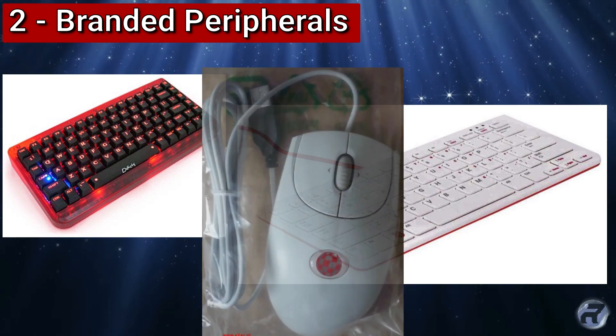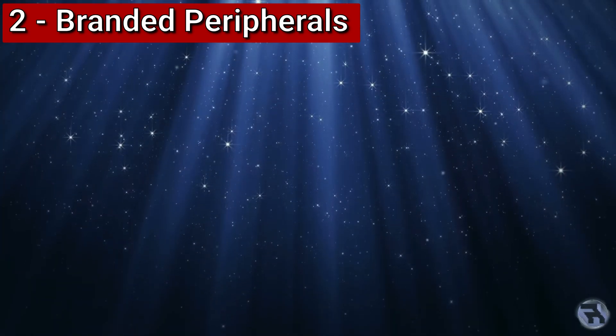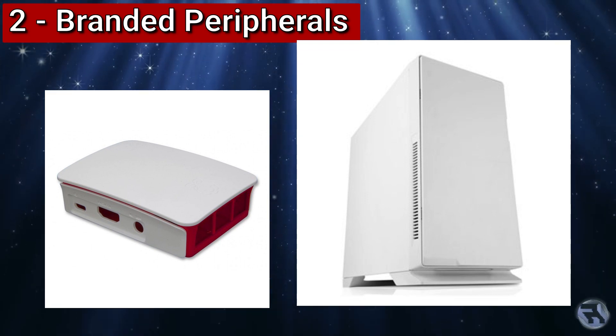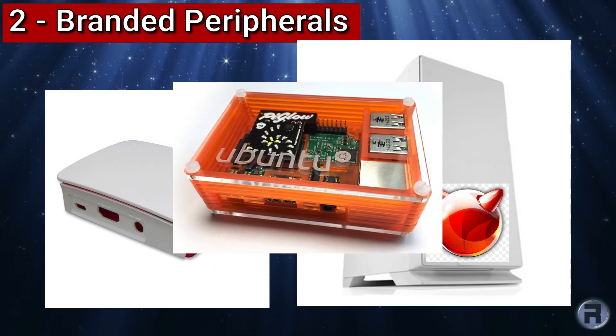There's no better way to advertise your operating system than on the very things you're using to run it. Keyboards with logos on — would be nice. How about some official cases for the Raspberry Pi or PC, with a nice beastly logo on it? Wouldn't that be nice? If Ubuntu can do one for the Pi, why can't we?